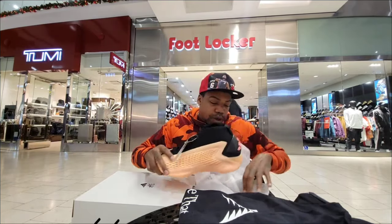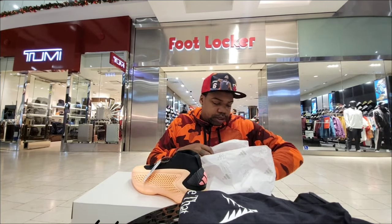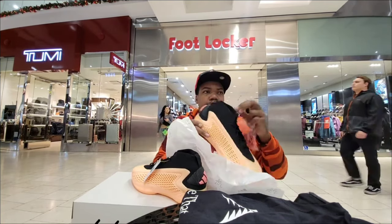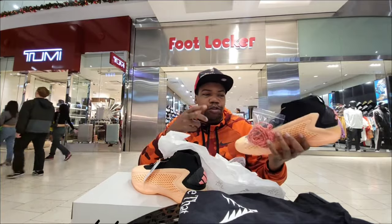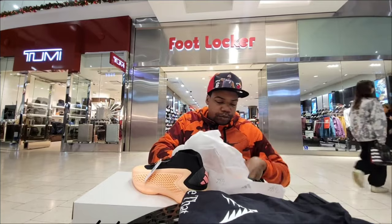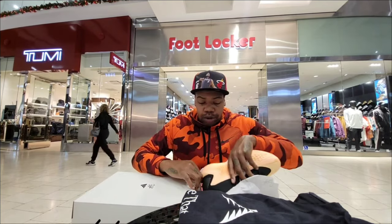Make sure you guys hit the like button. One thing I thought was dope — they actually come with an extra set of laces. I will put the alternative laces on as opposed to the regular ones and do a review so you guys can see what it looks like. Let me put these away and let's check out some more shoes in this mall.